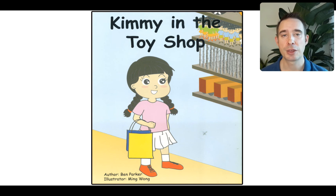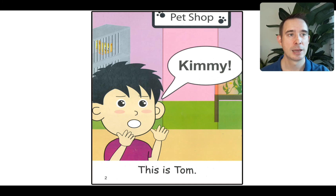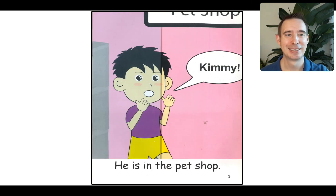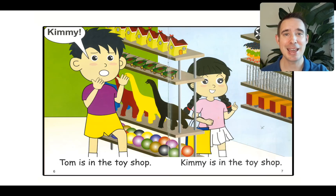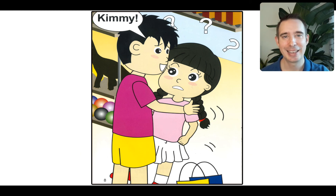Let's go ahead and read it with fluency. We're going to read it a little louder, a little more energy, and a little faster. You can follow along with me. Kimmy in the toy shop. And we'll start with the speech — Kimmy! This is Tom. Kimmy! He is in the pet shop. This is Kimmy. She is in the toy shop. Kimmy! Tom is in the toy shop. Kimmy is in the toy shop. Kimmy! He found her.